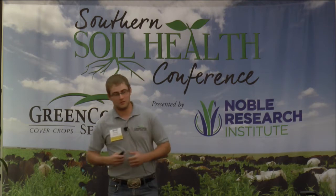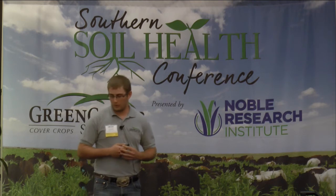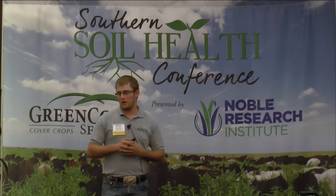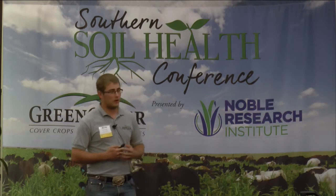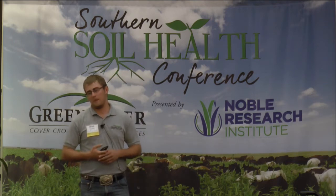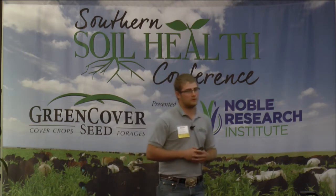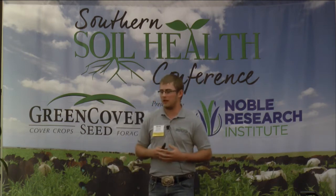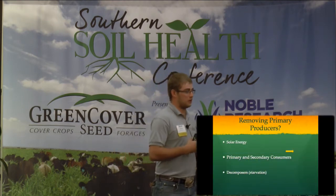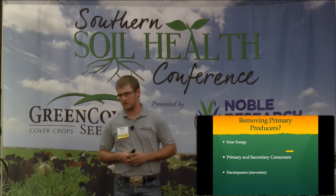I am not a soil biologist, so I'm not going to get into the depth of the decomposers. My primary studies have been with wildlife nutrition, which correlates a lot with livestock nutrition on the landscape. The first question I wanted to bring up is: what happens when we remove primary producers? This is a basic look at the tillage system, high chemical inputs, removing a lot of our species out of the system.